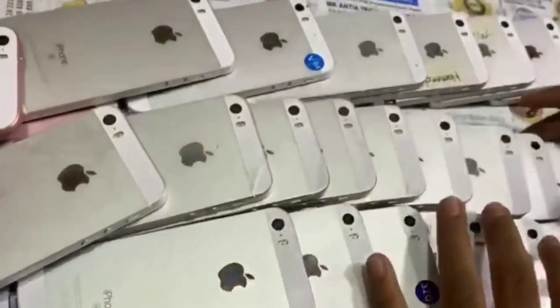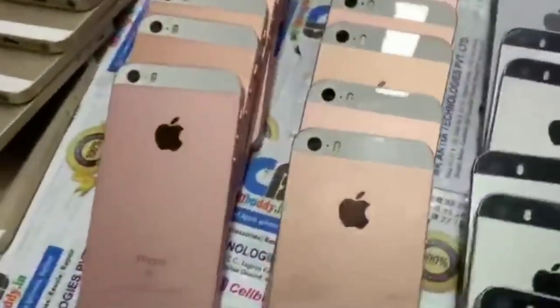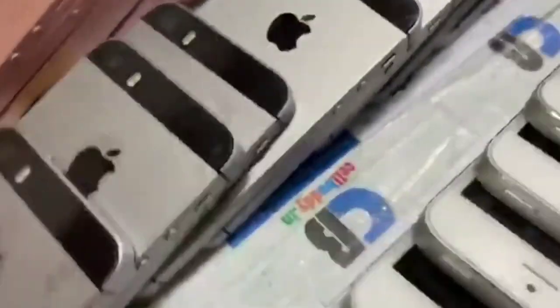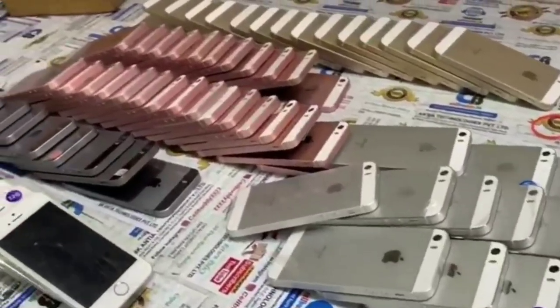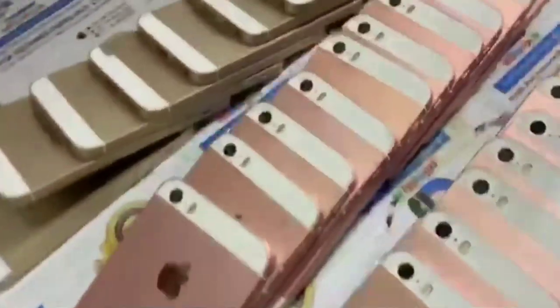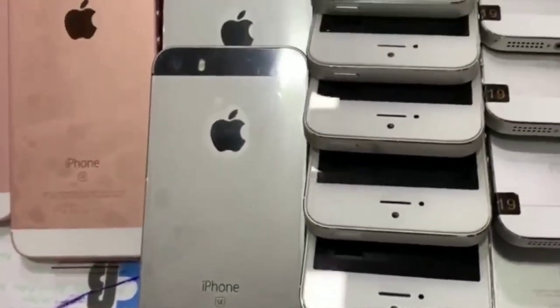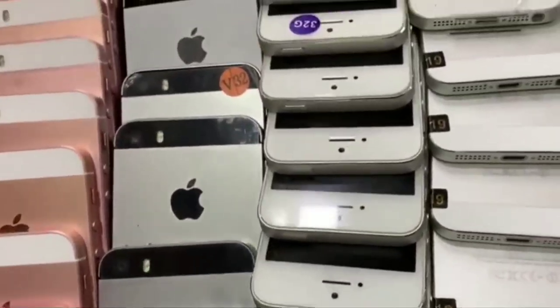The iPhone SE 16GB version starts at around 7000 to 8000 rupees — it doesn't have a specific price point so check their website for an accurate result. The iPhone SE 32GB version costs 10,000 rupees, while the 128GB storage variant costs around 14,000 Indian rupees. All these iPhones are very affordable.